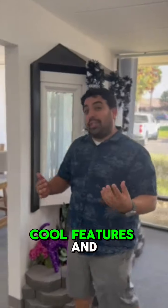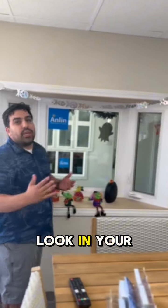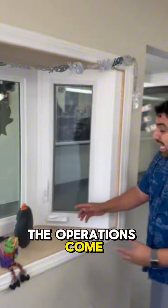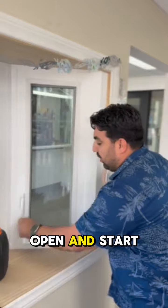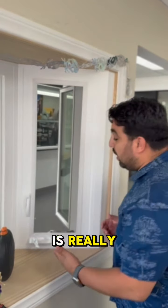Let me show you some really cool features and how it operates. The operations come in a casement crankout option. You unlock the window here first, and you can open and start cranking your window to get some beautiful airflow, which is really, really neat.